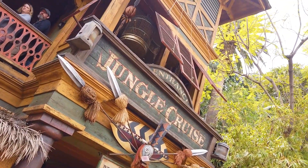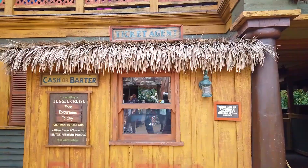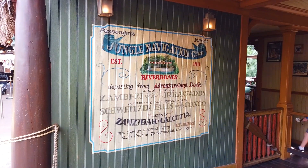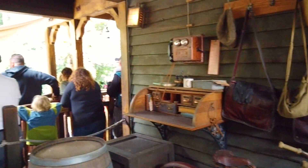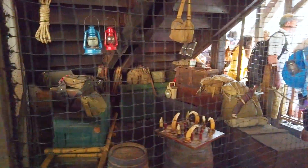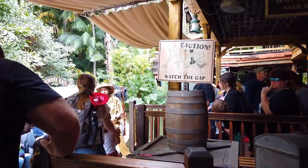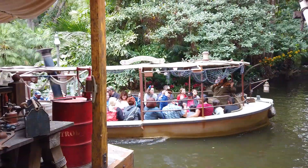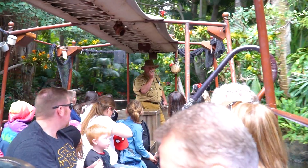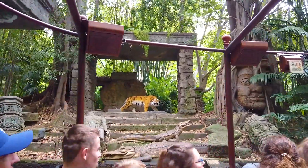At the Jungle Cruise, you'll climb aboard a small riverboat and cruise down the African Congo, the Nile, and the Amazon. It's 1938, and you enter the headquarters and boathouse of the Jungle Navigation Company, located in a British colony. While you're in line, you listen to AWOL Airwaves, playing music by Duke Ellington, the Boswell Sisters, and Paul Whiteman and his orchestra. This was an opening day attraction from 1955, and back then it was a serious, documentary-style trip through exotic locations. The skippers noticed that people were getting bored, so they started throwing in a few jokes. Although there is a script, the skippers generally ad-libbed throughout the ride.